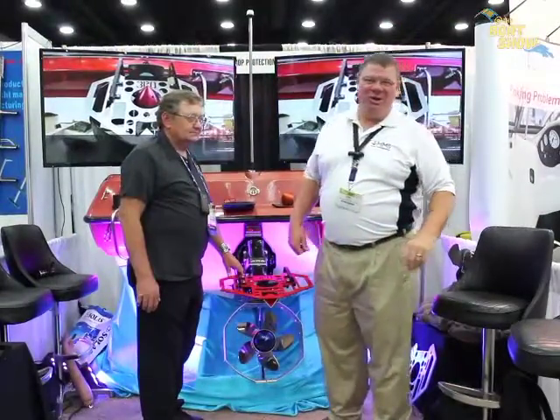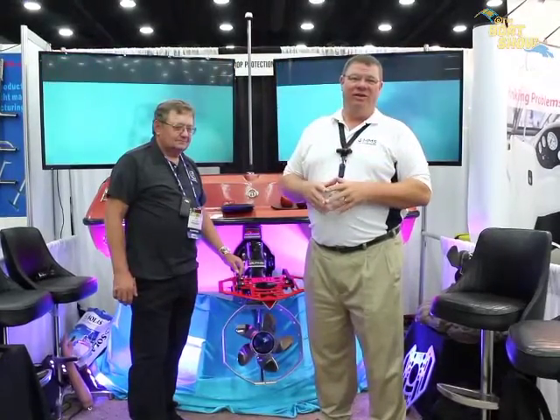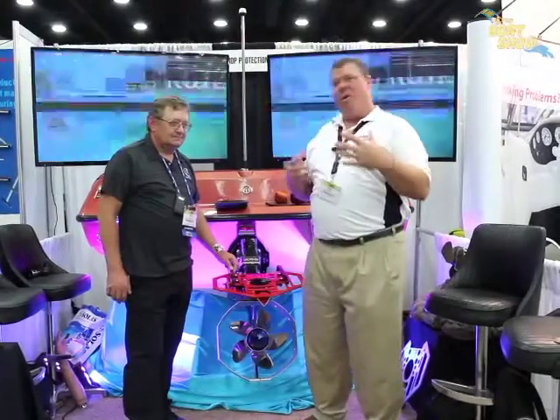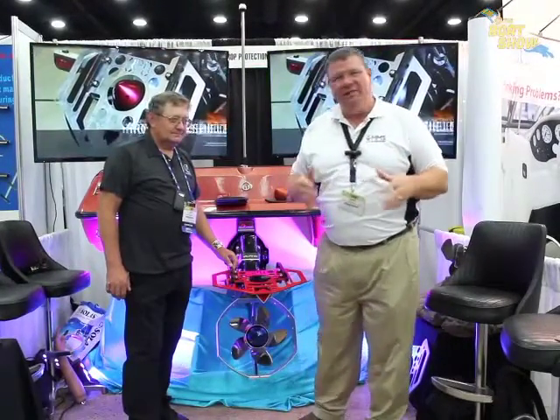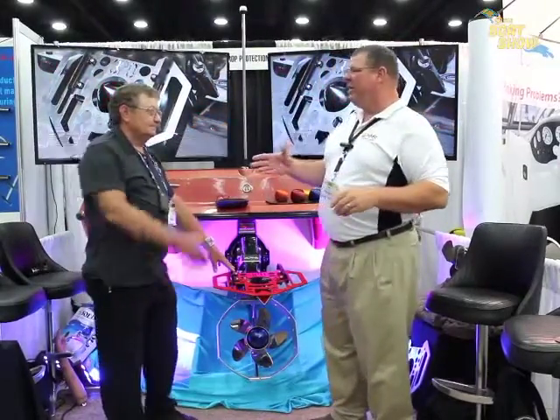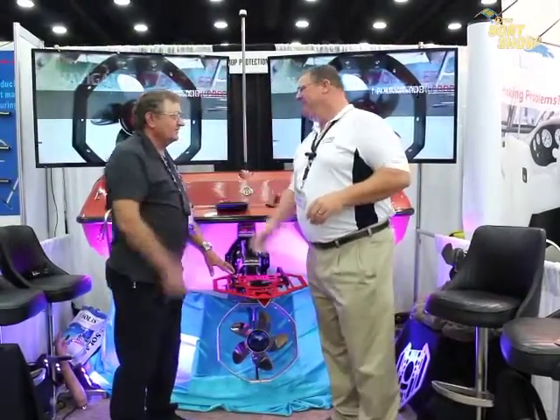Hey guys, Eric Kyle here, publisher of Great Lakes Scuttlebutt magazine. I'm excited to be down at IBEX, the International Boat Builders Exposition, right here in Louisville, Kentucky. It's a wonderful show. I'm wandering around looking for new and innovative products to report on, and I ran across my friends over at Prop Protection. Taylor, how are you?